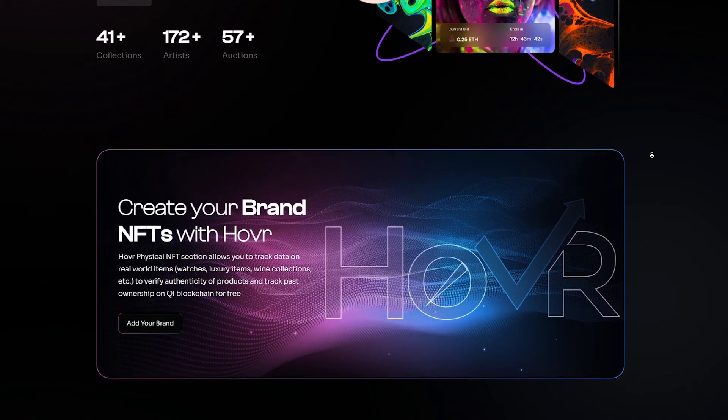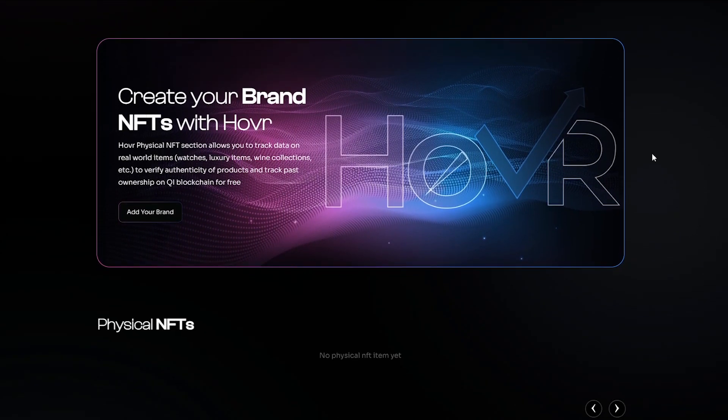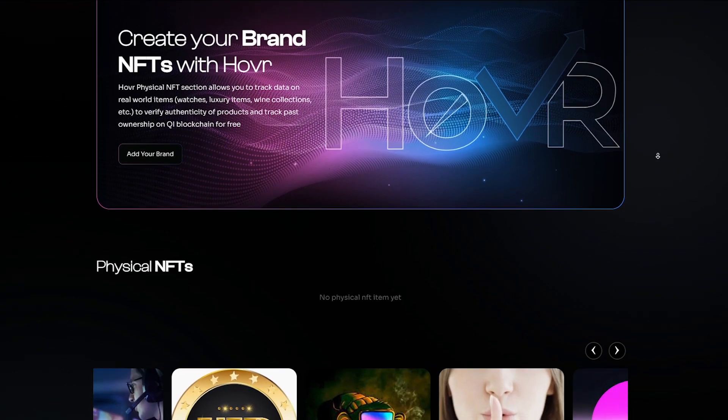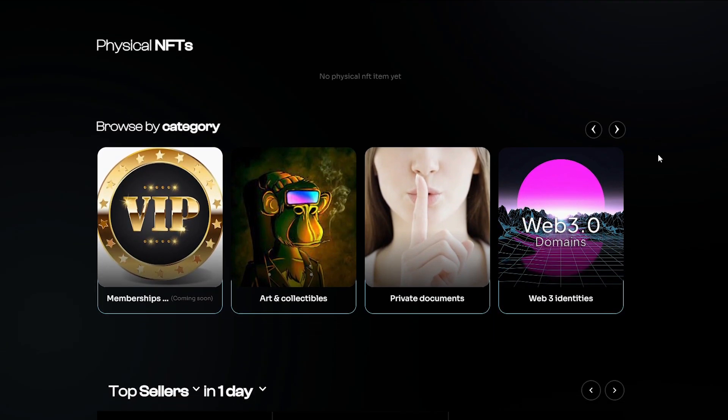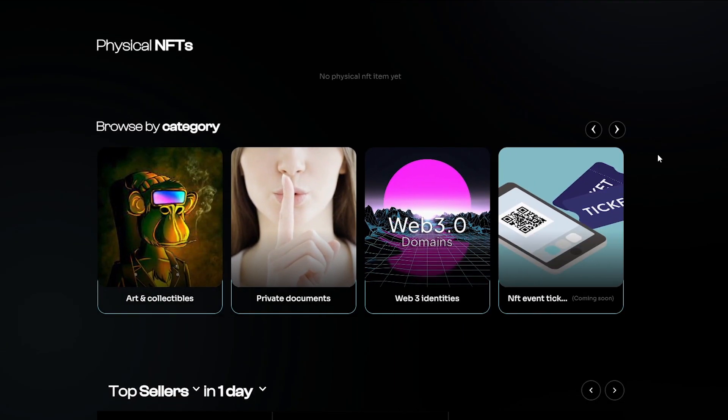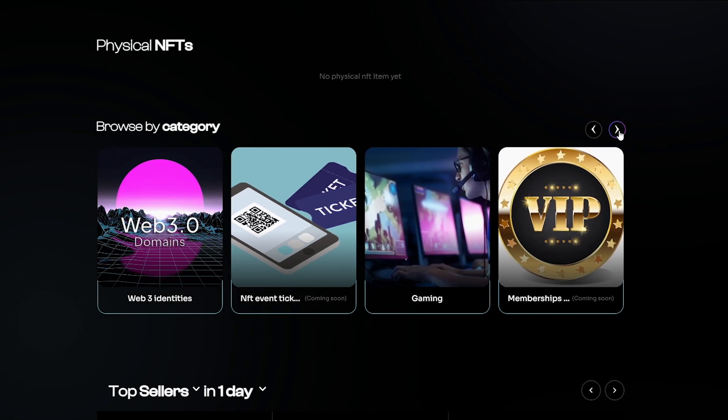While these and many other benefits are presented in the Hover project, I especially like the ability to interact with physical items — basically authenticating items such as Rolex watches and more. The project is really trying to bring something new to the table and it's great that it's succeeding.